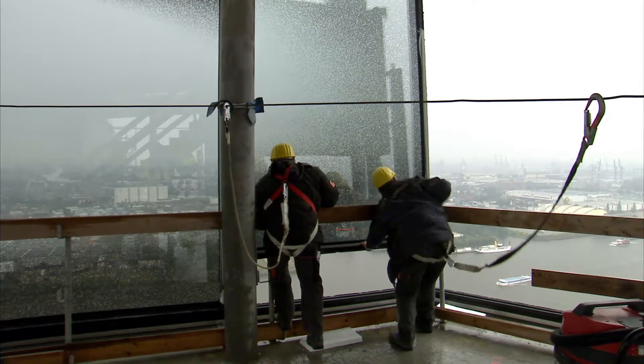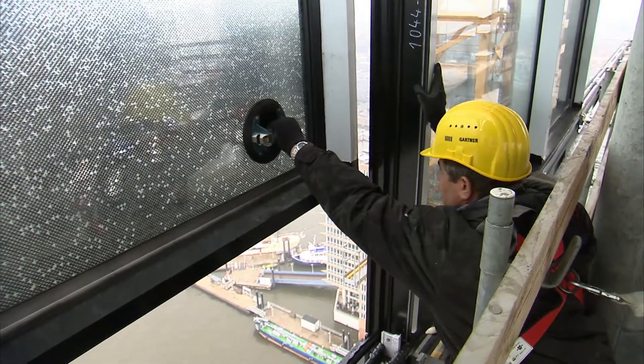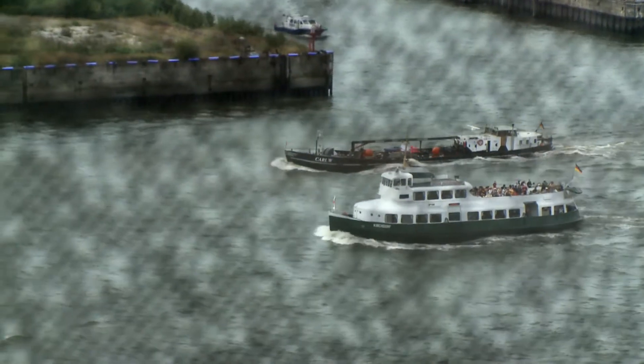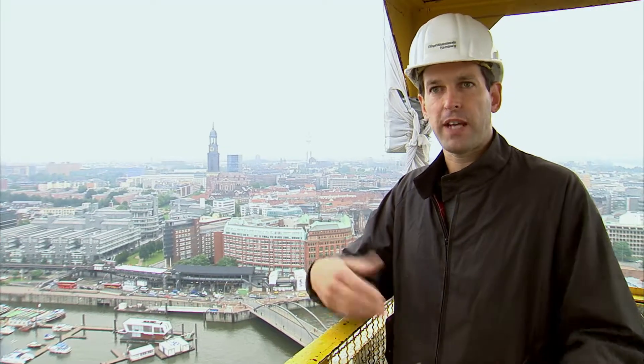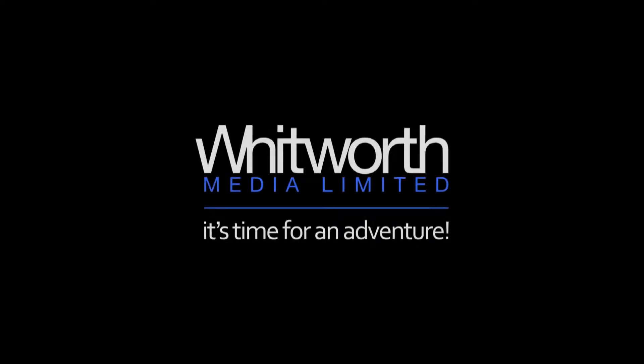The special chrome mirror dots on the glass have been placed in a way that radars from the big ships entering the port of Hamburg won't have a doubling effect on their signals.